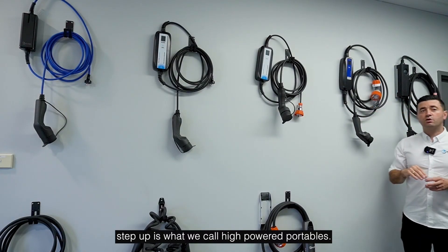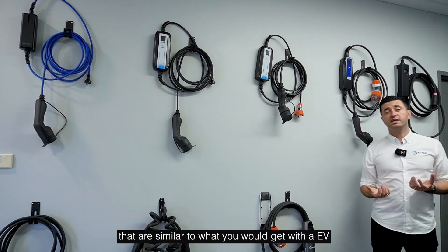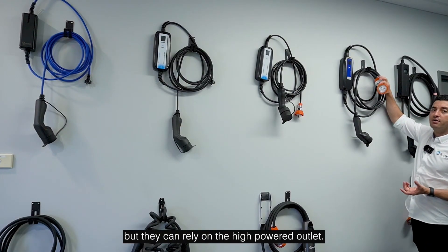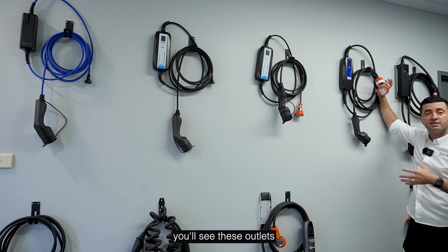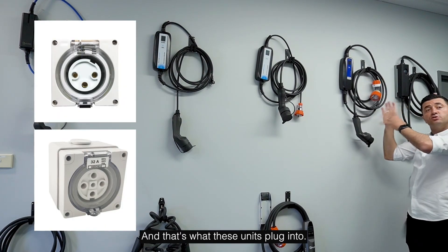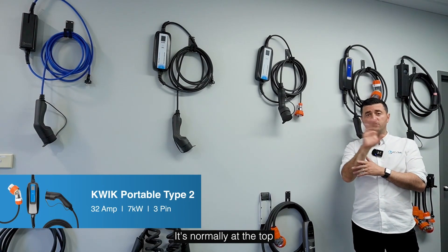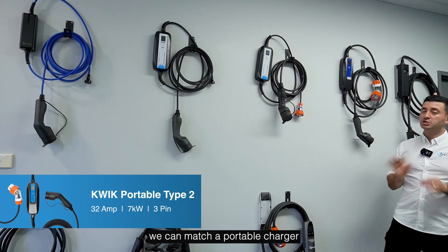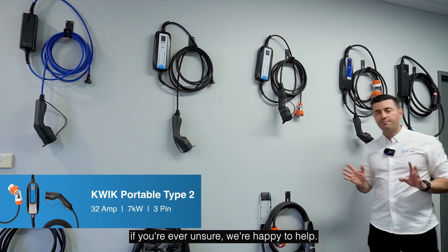The next step up is what we call high-powered portables. These are similar to what you would get with an EV charger installed in a home or workplace, but they rely on a high-powered outlet. In Australia, you'll often see these outlets in orange with either three or five pins. You need to take note of the power available on the pin — it's normally shown at the top — and how many pins there are. Once you know this, we can match a portable charger to your requirements, and you can send us an email or photos if you're unsure.